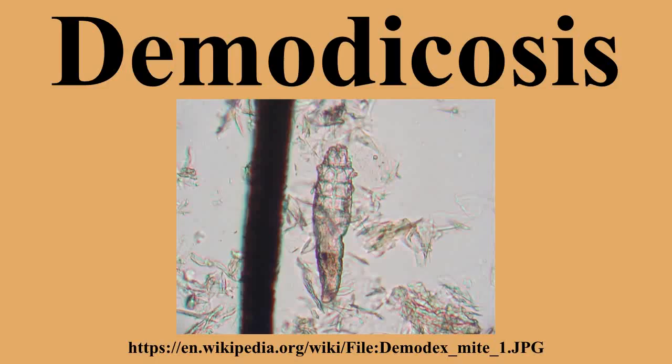Other: Demodectic mange also occurs in other domestic and wild animals. The mites are specific to the hosts, and each mammal species is host to one or two unique species of Demodex mites. There are two types of demodectic mange in cats. Demodex cati causes follicular mange similar to that seen in dogs, though it is much less common. Demodex gatoi is a more superficial form of mange, causes an itchy skin condition, and is contagious amongst cats.